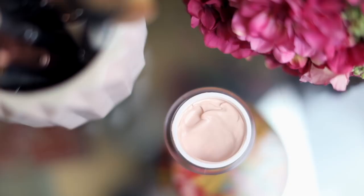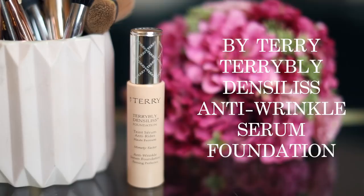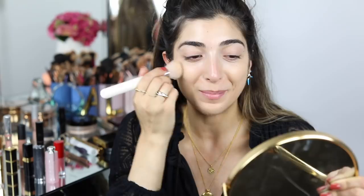Foundation was probably so hard for me to choose. It was a toss-up between By Terry Teint Danceless and Giorgio Armani Luminous Silk, but I feel like I've shown By Terry less on camera recently. I honestly love them both. Luminous Silk I prefer the finish of, but By Terry lasts a bit longer on my skin. Both have really good shade ranges. I look for medium but buildable coverage that's really long-lasting, which is exactly what this is — it blends so easily.